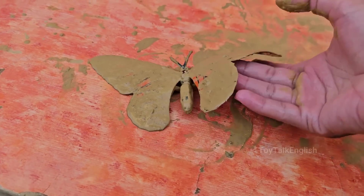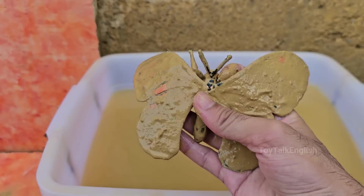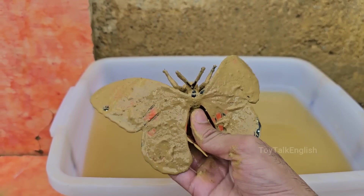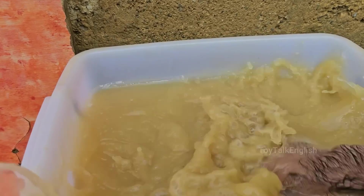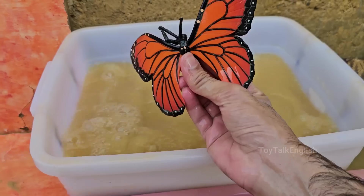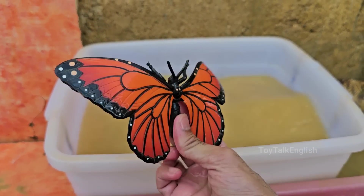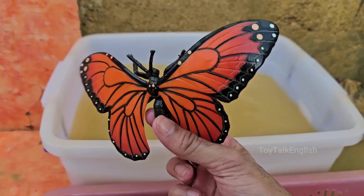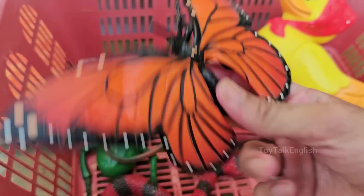Butterflies belong to the order Lepidoptera, which also includes moths. They are known for their vibrant colors, delicate wings, and graceful flight. Butterfly wings are covered in tiny scales that create their vibrant colors and patterns, and these scales also help with flight and thermoregulation. Butterflies are excellent fliers, with some species capable of migrating thousands of miles.